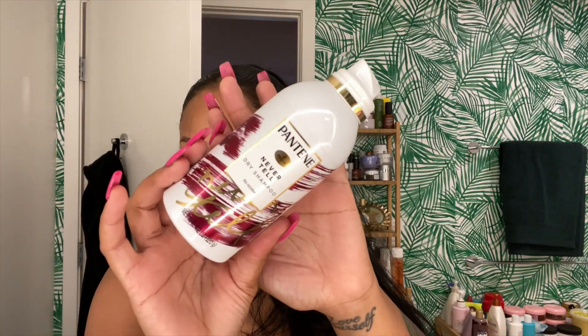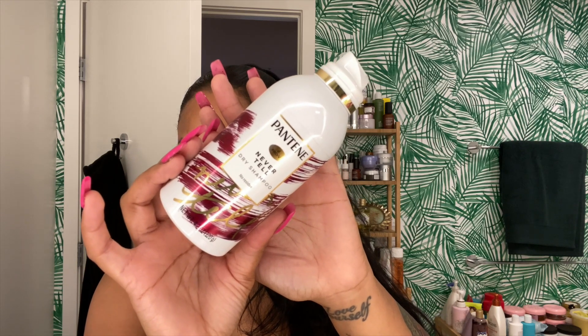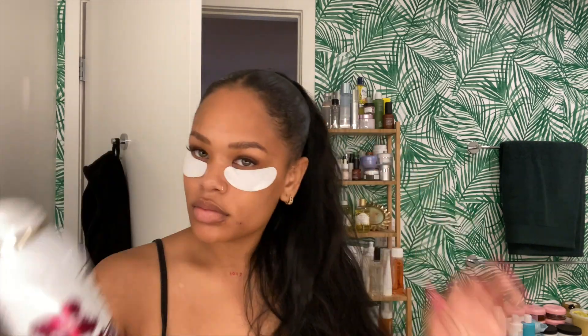By the way, this video is sponsored by Pantene, so I'll be using two of their products from their waterless line: the Never Tell dry shampoo as well as a dry conditioner. If you're using this on your real hair, you'll want to part at the roots and spray it there.